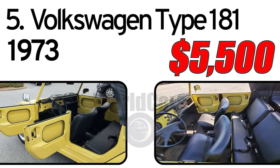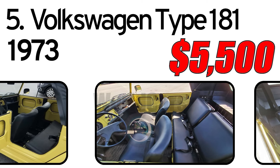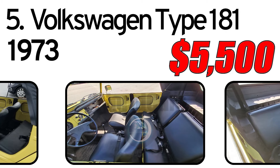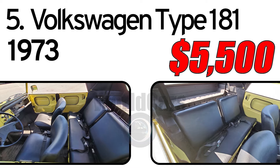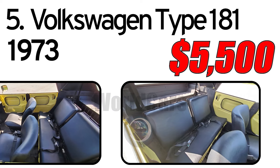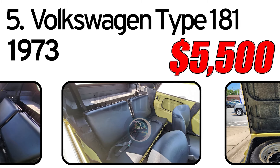VW claimed a top speed of 68 miles per hour. The air-cooled 1.6-liter OHV flat-4 was rated at 46 horsepower by the manufacturer, and its 72 lb-ft of peak torque at 2,800 RPM made the Thing feel peppy in local driving.